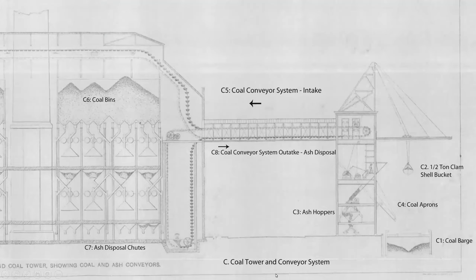Going back to the diagram to visualize everything: coal was brought into the coal tower, passed through the hopper levels, distributed to the conveyor system, and went along the entire boiler house floor. Coal was dropped into the coal bins. Ash descended through chutes to ash carts pulled by the locomotive, back to the outtake for ash disposal via aprons.